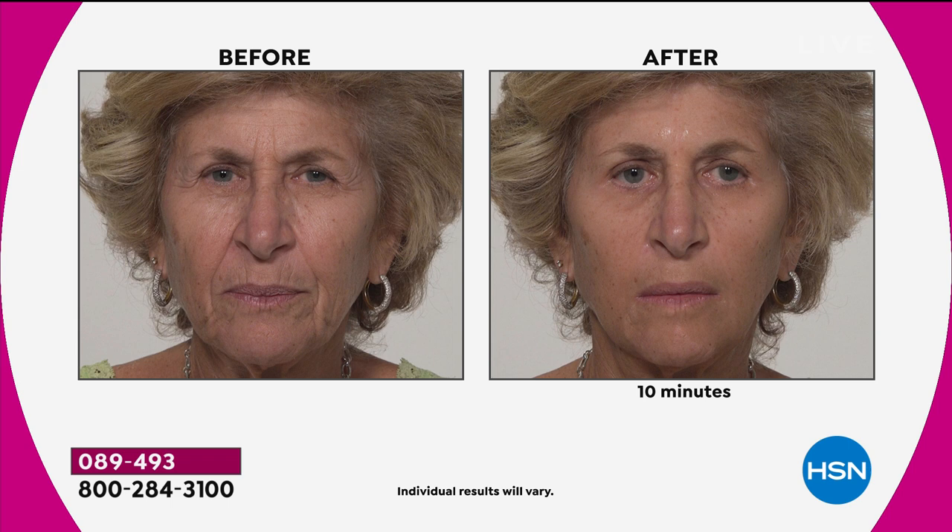This is a great before and after. If you're just tuning in and you're Plexiderm curious — what's going on here? This before and after tells you everything you need to know. All the areas around your face, you can use Plexiderm to smooth and tighten. This is not a makeup — we're not covering anything up. Plexiderm is a serum, and when you apply it, 10 minutes later we are erasing those signs of aging for the day.